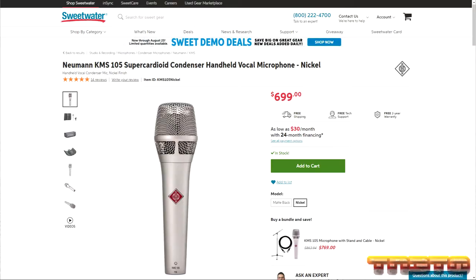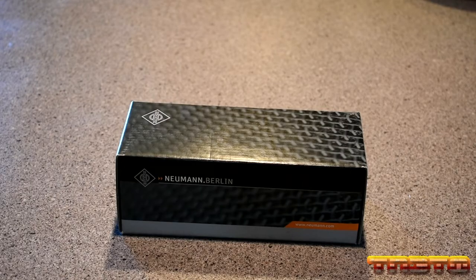This is their most affordable microphone, coming in at $700. But don't let that fool you — this is still very much a premium product, handcrafted and made in Germany.